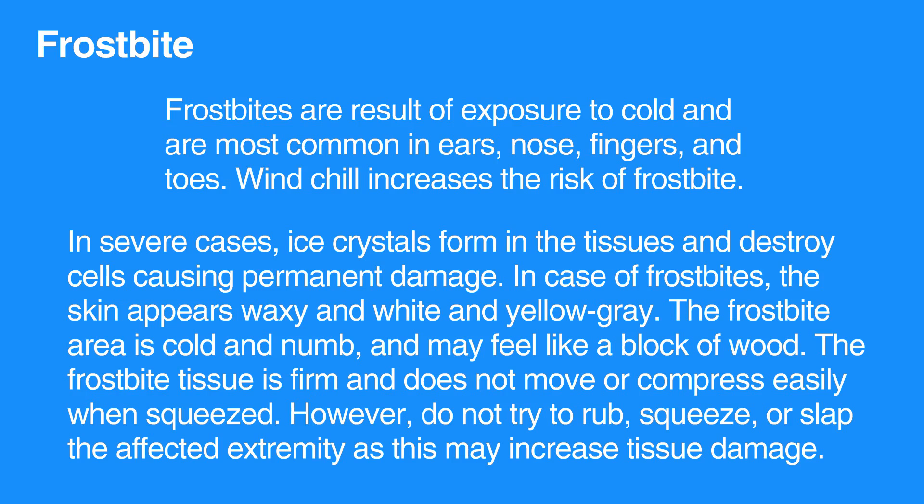In cases of frostbite, the skin appears waxy and white or yellow-gray. The frostbitten area is cold and numb, and may feel like a block of wood. The frostbitten tissue is firm and does not move or compress easily when squeezed.